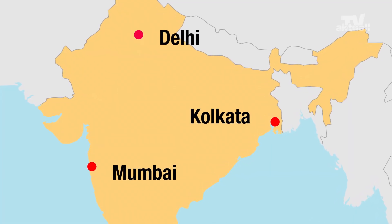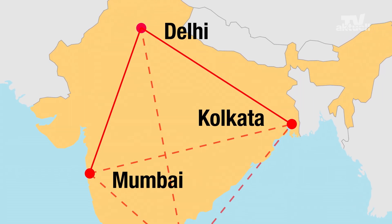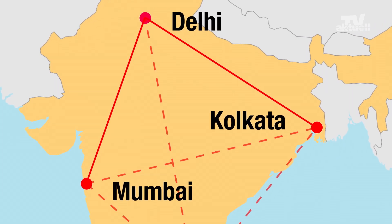Currently, the Eastern and Western Dedicated Freight Corridor, with a total length of 3,360 km, is being built.